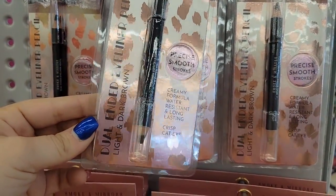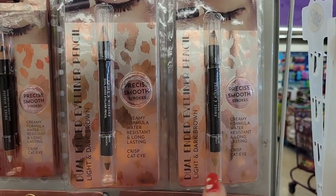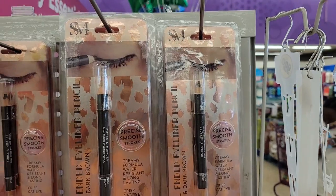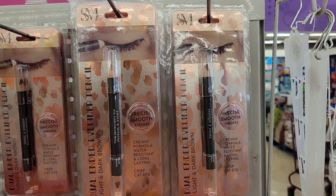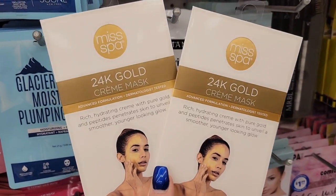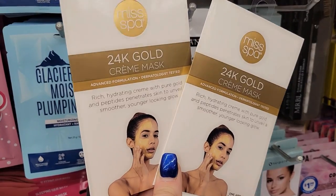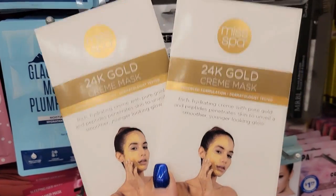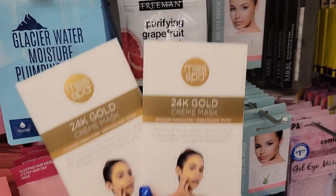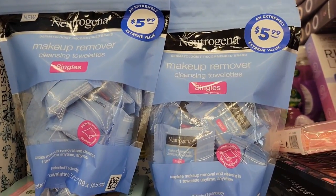Smoky Mirrors Dual Ended Eyeliner Pencil in Light and Dark Brown. This packaging definitely looks new and the product looks different. Smoky Mirrors is a brand also carried at Five Below — their sister store — or 99 actually owns Five Below. However, it's here for 99 cents. The only other place I saw Miss Spa was at Dollar Tree, but they didn't have this particular one. This is a 24 cold cream mask advanced formula. One of my subscribers told me they sell this brand at Ulta, so definitely here for 99 cents is a great deal.